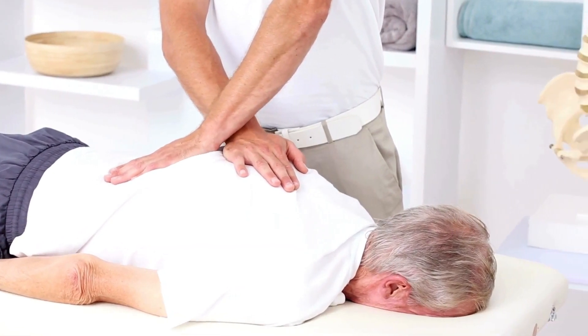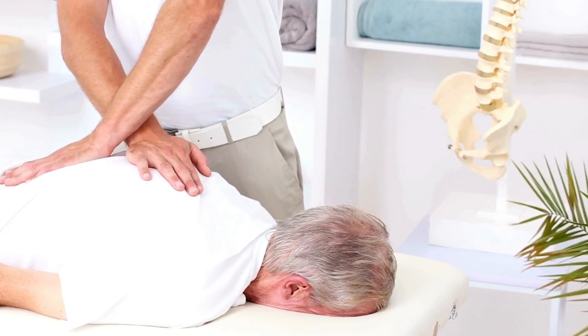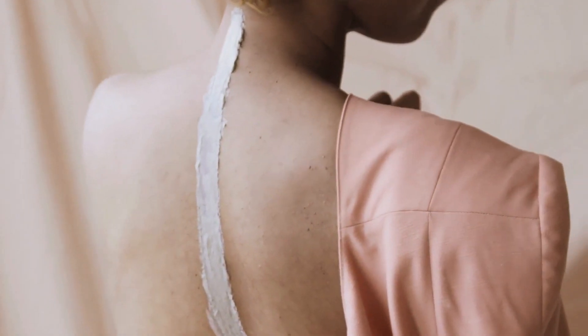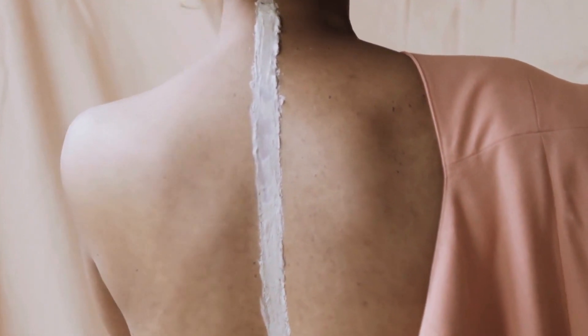Spinal fusion surgery aims to join vertebrae together, and if the bones do not fuse properly, a condition known as nonunion or pseudoarthrosis can occur. This may cause persistent pain and instability, sometimes requiring further surgery.